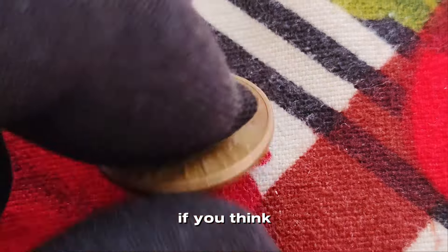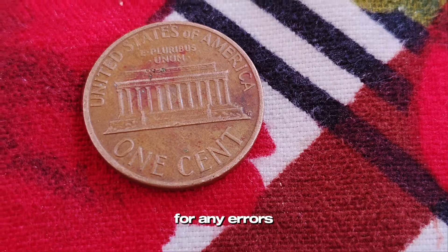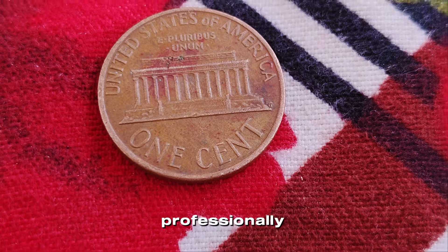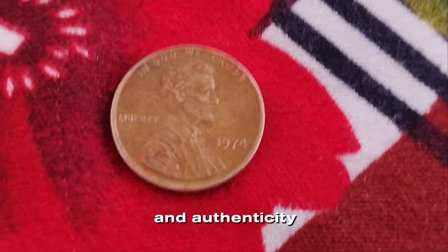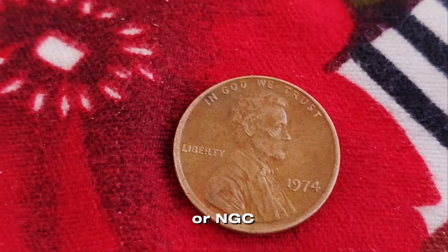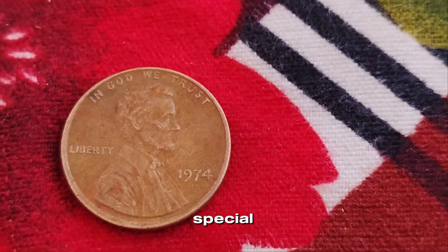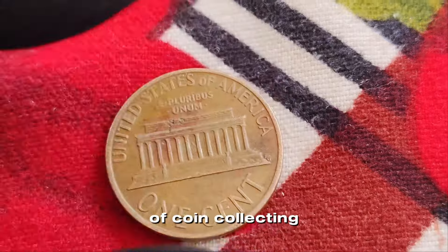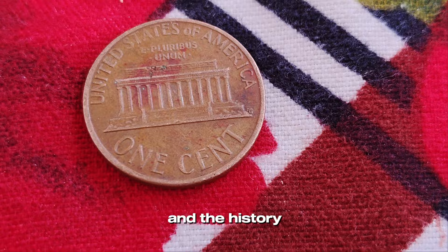What should you do if you think you have a valuable 1974 penny? First, examine it carefully for any errors or unusual features. Next, consider having it professionally graded. Grading can provide a detailed assessment of its condition and authenticity, which is crucial if you plan to sell it. Professional grading services like PCGS or NGC can help you determine the true value of your coin. And if it turns out to be something special, you might just have a treasure on your hands.